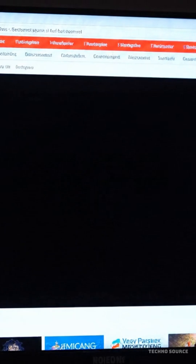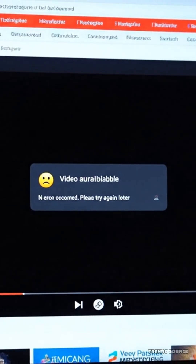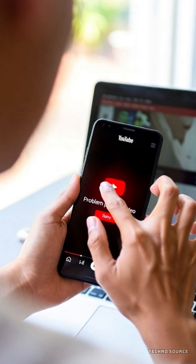Let me know in the comments if your ad blocker stopped working and what you ended up doing to fix it. Don't forget to like this video, share it with anyone who thought YouTube was down, and subscribe for more tech updates.